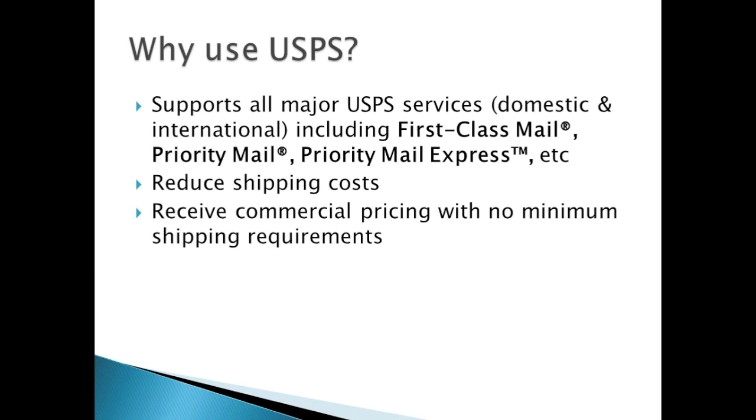Why would you want to use the Post Office? The Post Office supports all major USPS services, including domestic and international, such as First Class Mail, Priority Mail, Priority Mail Express, and more. Using the Post Office, you'll see reduced shipping charges and receive commercial pricing with no minimum shipping requirements or contracts.